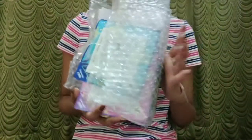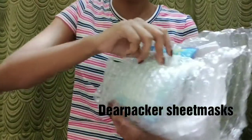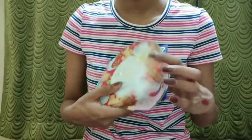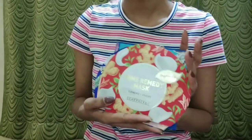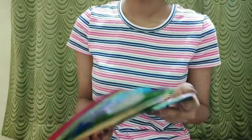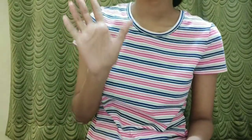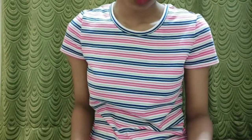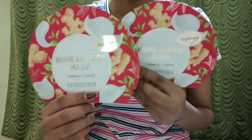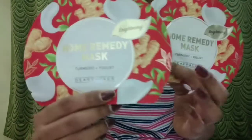Next are these sheet masks — let me open this. So these are the masks. The offer was buy 5 and get 7, so I've got 12 sheet masks in total. I had to pay for just 5 and I've got 12 sheet masks.